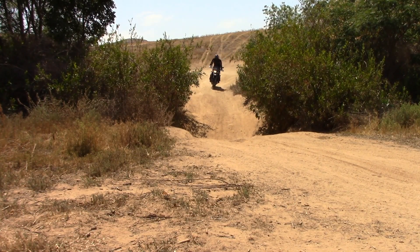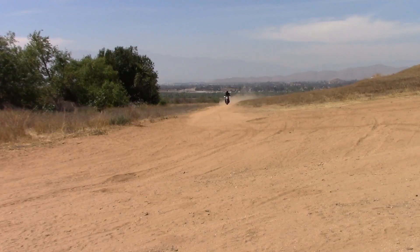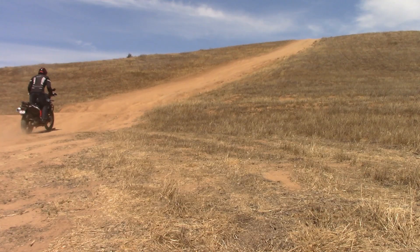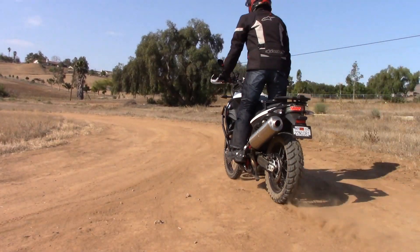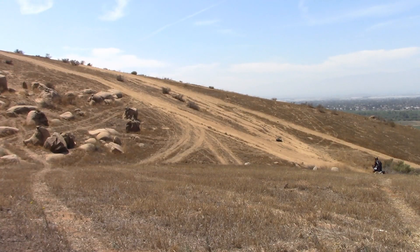Here we are finally in the dirt with our BMW F800GS. First and foremost: power. This 800cc engine has absolutely enough power to play around and do anything you ask of it in the dirt. The bike will actually climb anything you put in front of it — steep hills are not a problem — as long as you have a set of good knobbies.